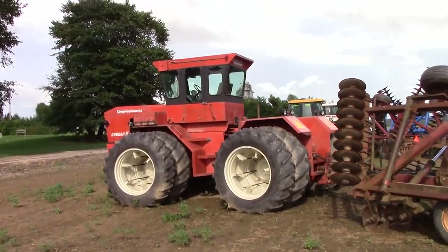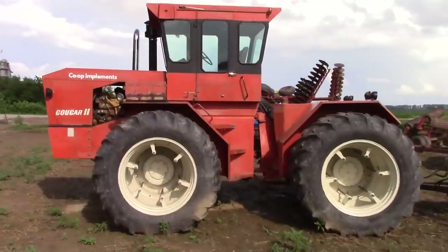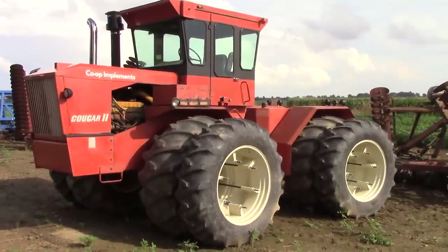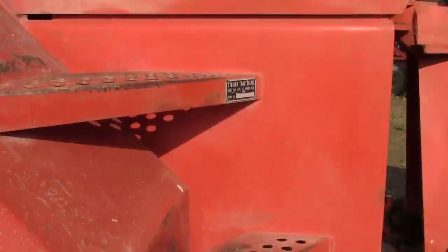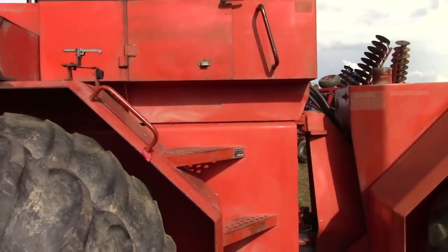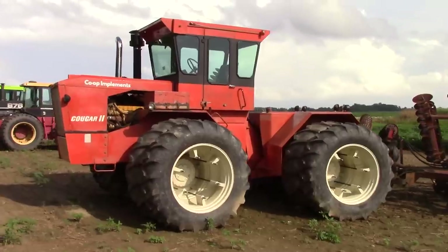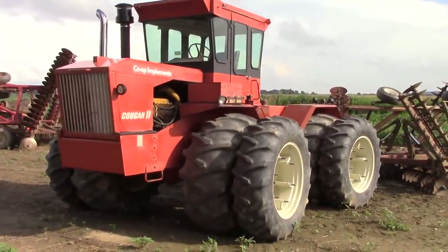Here's another extremely rare tractor — a Co-op Implements Cougar II. This tractor was produced by Steiger for Co-op, which had 68 dealerships in Canada, primarily selling in the western wheat belt. The Co-op Cougar II is a Steiger Cougar II featuring a Caterpillar engine at 300 horsepower. When we walk up to the tractor we can actually see the Steiger serial plate right on it. With only 68 Co-op dealerships there weren't a lot of these sold — they were offered as Series 1 and Series 2 Bearcat and Cougar models from 1971 through 1975.